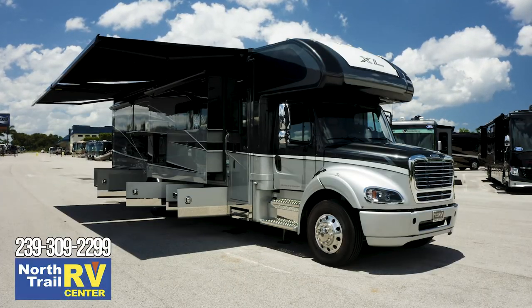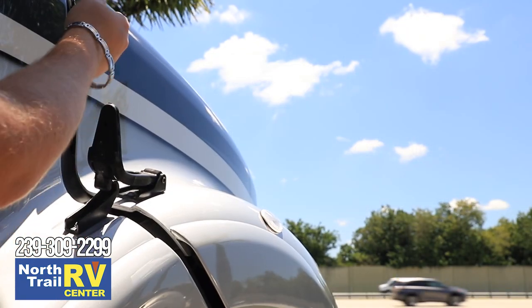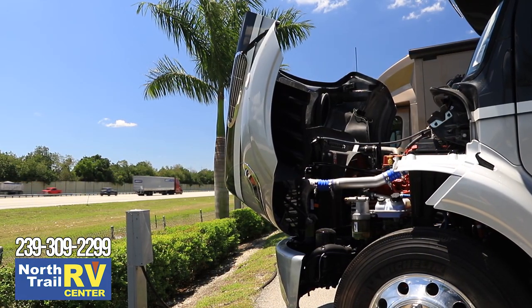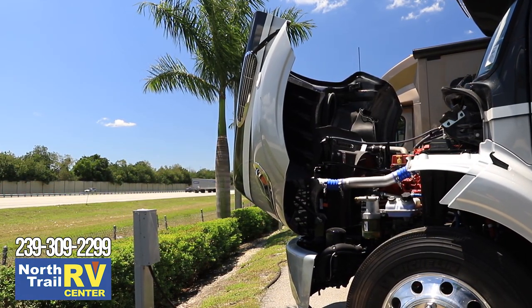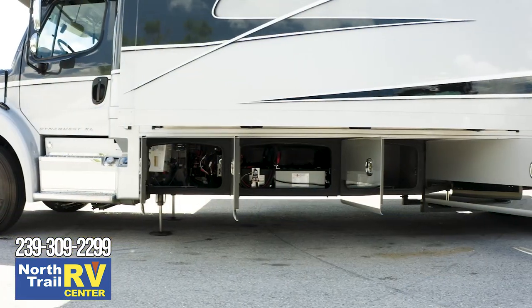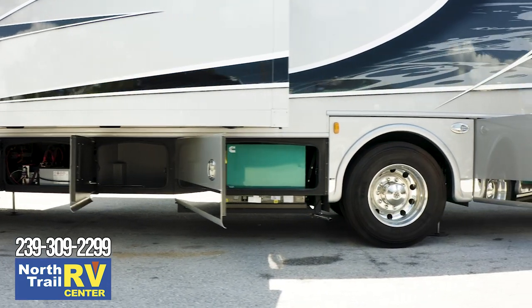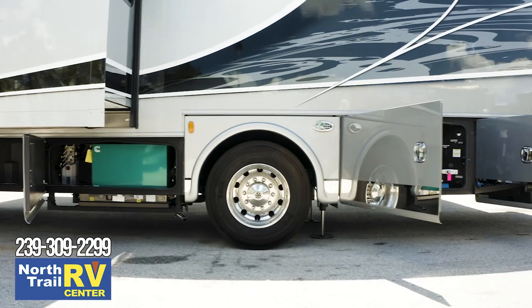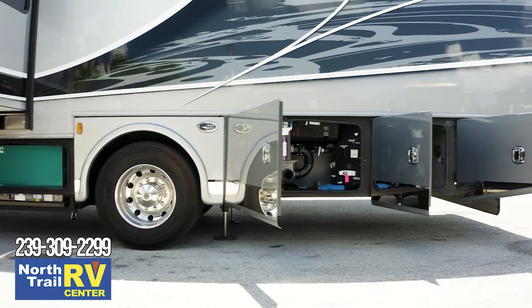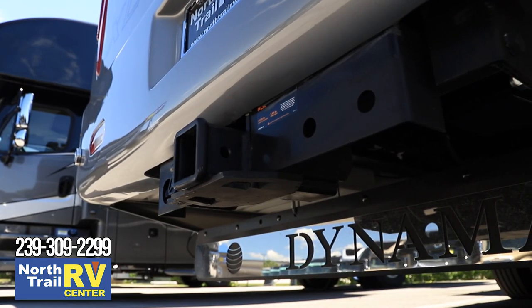The 2021 Dynaquest XL has a Freightliner M2 112 chassis with a Cummins 8.9-liter ISL 450-horsepower turbo diesel engine, Allison 3200 TRV six-speed automatic transmission, 100-gallon fuel capacity utilizing twin 50-gallon aluminum fuel tanks, and a six-gallon diesel exhaust fluid tank.